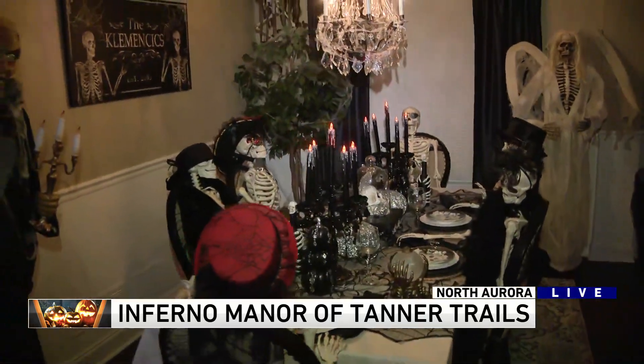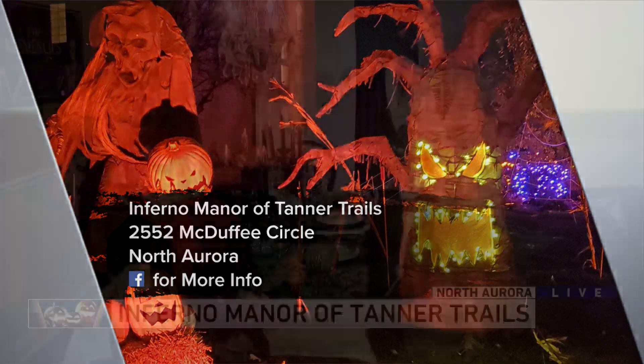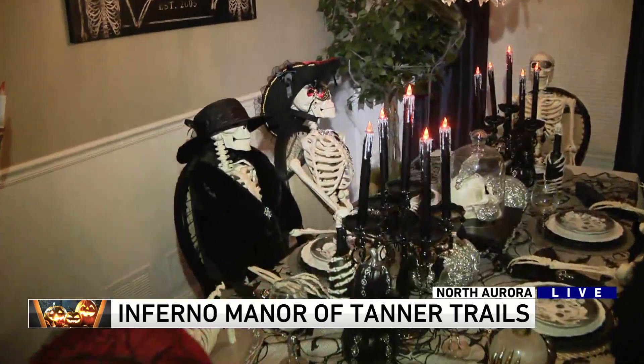Come on down and check them out. They're in North Aurora. All the information is up on our website, WGNTV.com slash Leshock — you can find the address. And they've got another house right around the corner. One of their neighbors does an awesome display as well, and we're going to see that next hour.